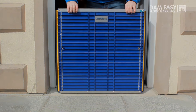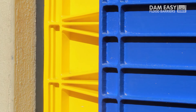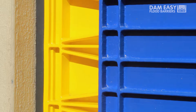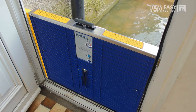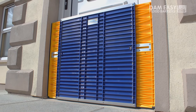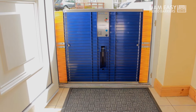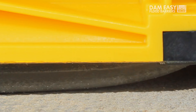The Dam-Easy Flood Barrier is comprised of sturdy and lightweight components that seamlessly interlock to form a protective barrier. Each element of the barrier is precision engineered to ensure a tight seal, preventing water from infiltrating vulnerable areas. The design is simple yet highly effective — the barrier can be quickly assembled, making it a practical and reliable solution for emergency situations.